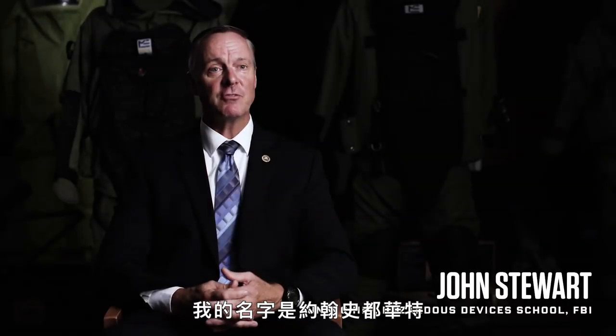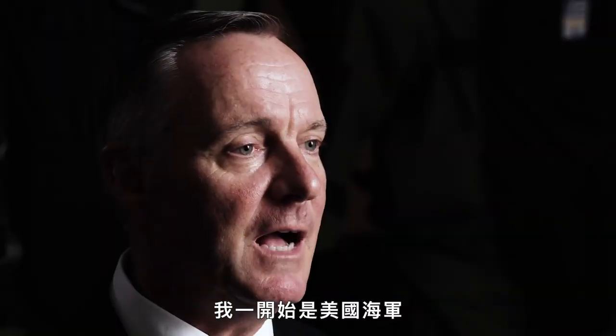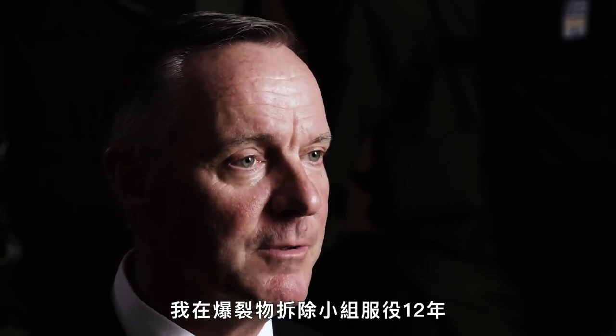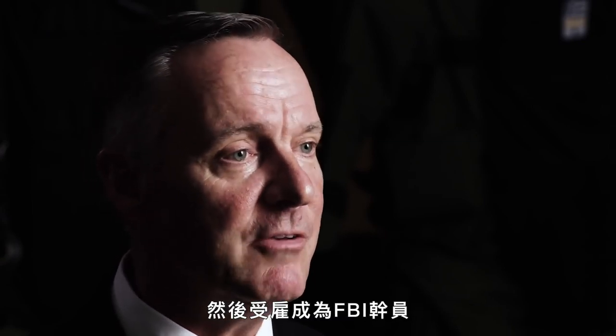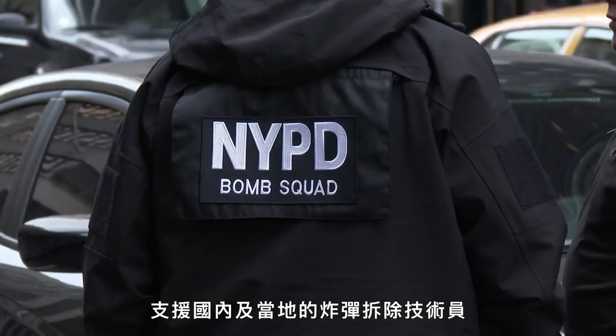My name is John Stewart. I'm a FBI agent. I'm the unit chief of the Hazardous Devices School. I started off in the United States Navy. I was an enlisted EOD tech for 12 years and then was hired as an FBI agent. My primary mission was to provide support to our state and local bomb technicians.